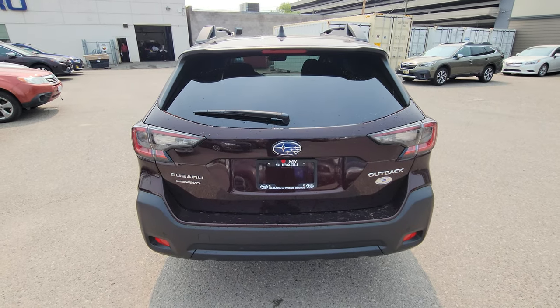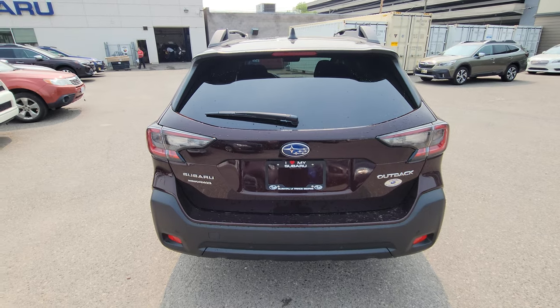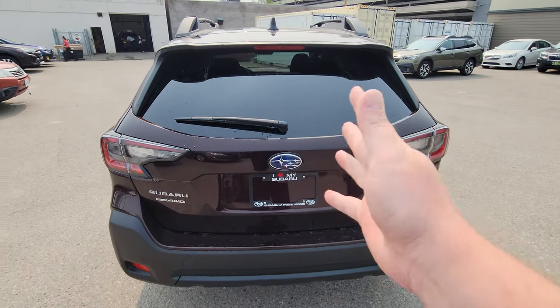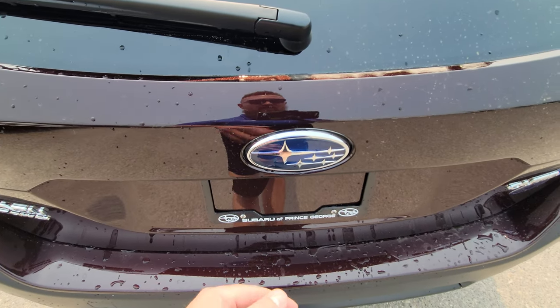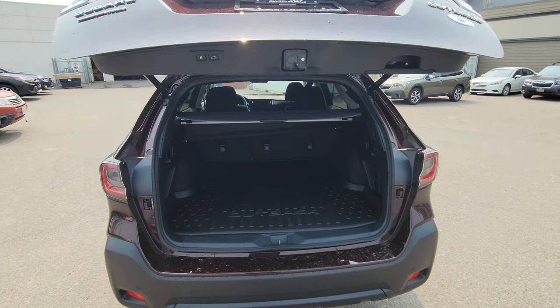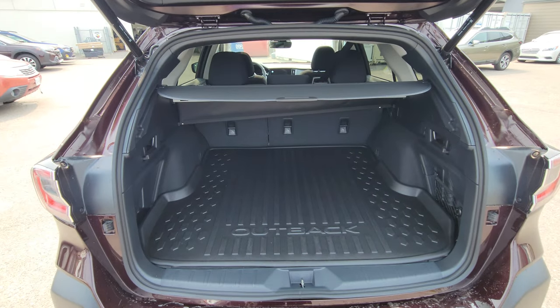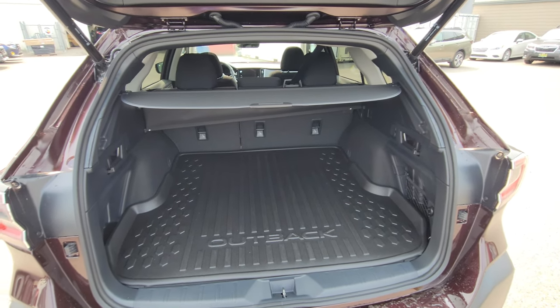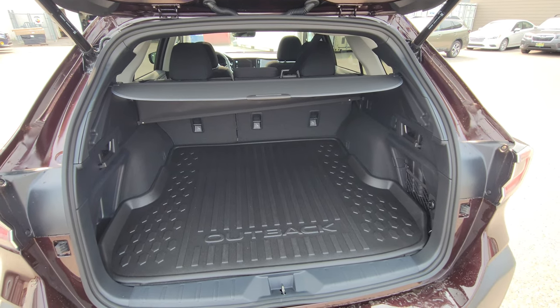I'm a function-over-form person, so I love this: it has a proximity tailgate. With the key in my pocket and nothing in my hands, as long as the key's within 46 inches, I walk up, block the logo, it beeps, I back up and it opens. You can disable that if you don't like it, but if you're walking out of the grocery store with bags, children, or pets on leashes, it's great. There's a large amount of room in the rear.